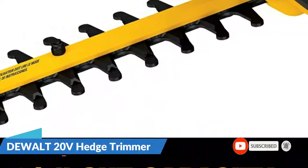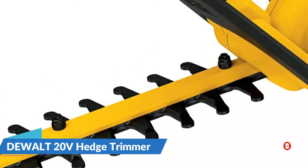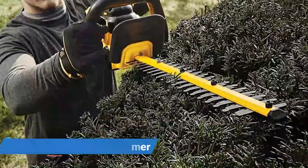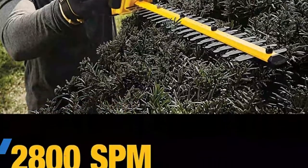It has the ability to cut up to 2,800 strokes per minute. It has anti-vibration technology that makes it easier to use, and you can buy it with or without the charger and battery if you already have a DEWALT compatible battery.